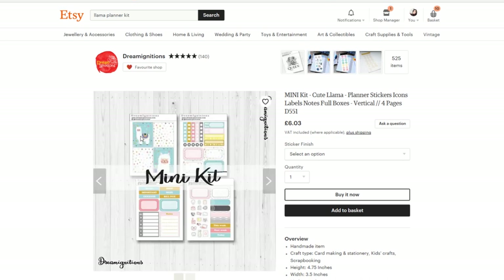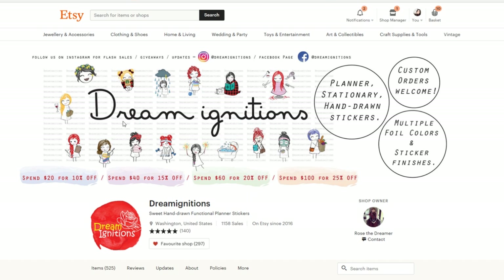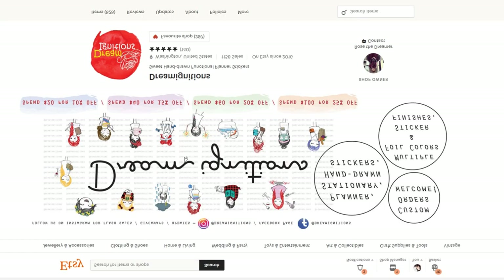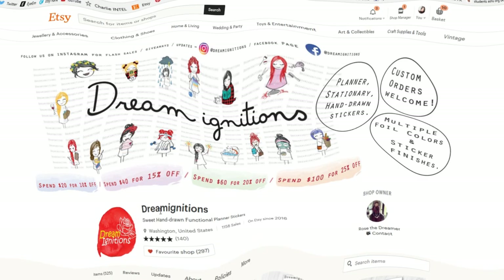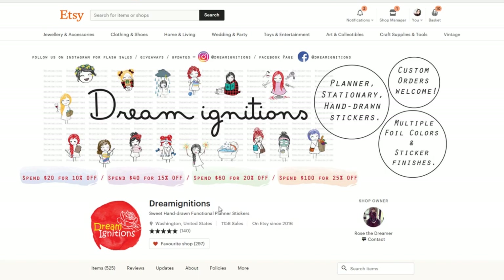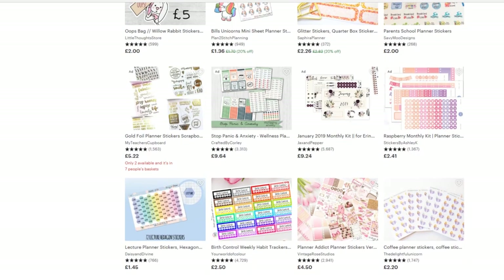I clicked on this because the llama's so cute. Dreamignitions — why can't I say this word? Okay, we're just going to shop. Just to let you know, I've been shopping for 45 minutes so far.